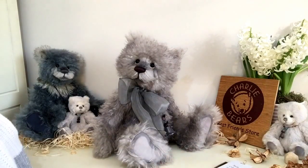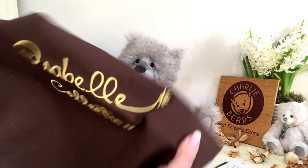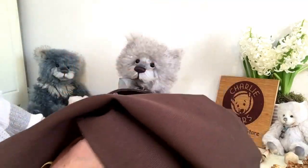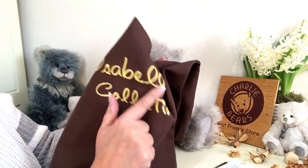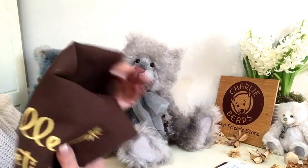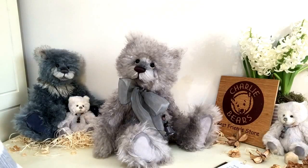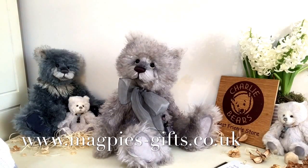He's designed by a lady called Isabel Lee and he also comes in this wonderful bag which is made of a canvas with the Isabel Collection logo on it, which has been embroidered. And that is Bodie from Charlie Bears. If you'd like to own Bodie he is available on our website www.magpies-gifts.co.uk. I'd love to hear from you. Thanks for watching and bye for now.